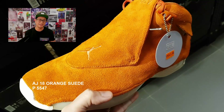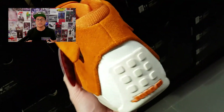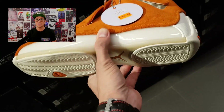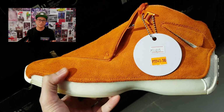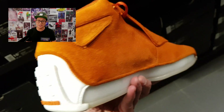Another sneaker that spoke to me — actually screamed at me — is the Air Jordan 18 Orange Suede. It's screaming orange. Air Jordan 18s are expensive because they look premium, they convey luxury and Italian craftsmanship. The inspiration for the Air Jordan 18 is car racing — it looks like a racing shoe, with vents on the side inspired by racing cars. These sneakers released in September of 2018.